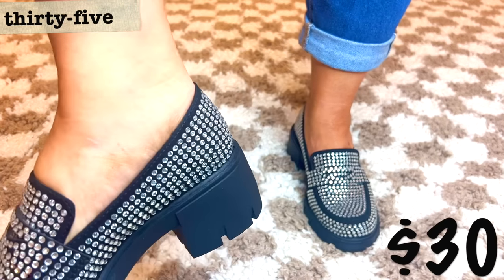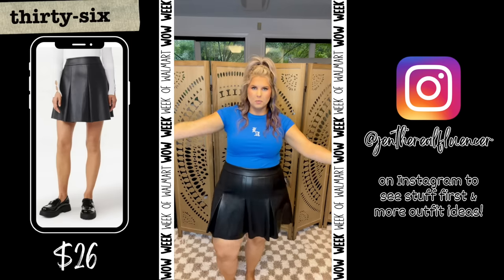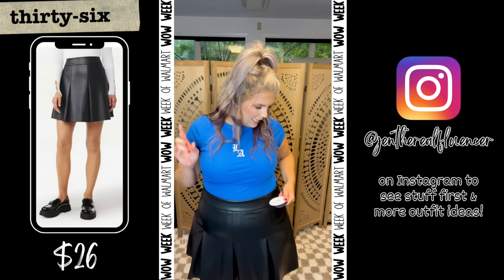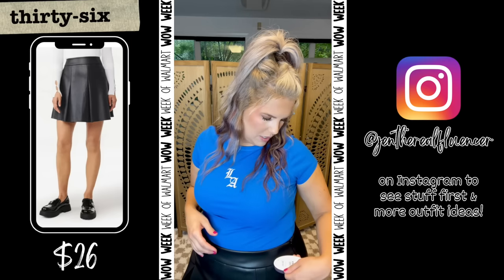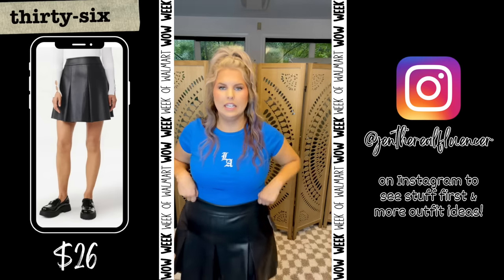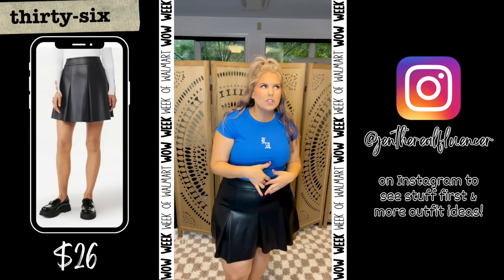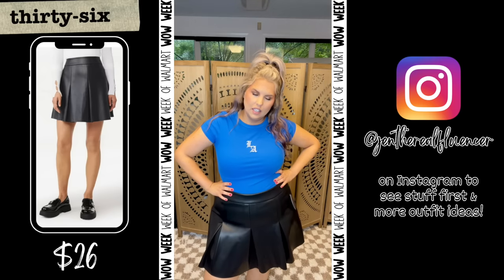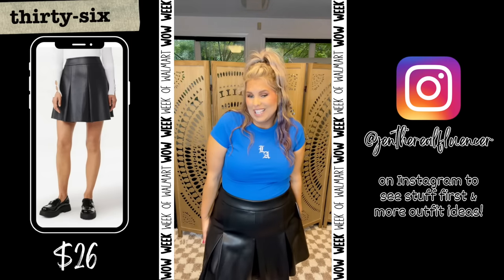This faux leather mini skirt almost reminds me of a cheerleading skirt — it takes me back. I got it in a size bigger so it wouldn't ride up, going XXL. I like this though — I could see it with tights in the winter and combat boots, or even fishnet for an edgy look. You could dress it up for work too if you wanted.